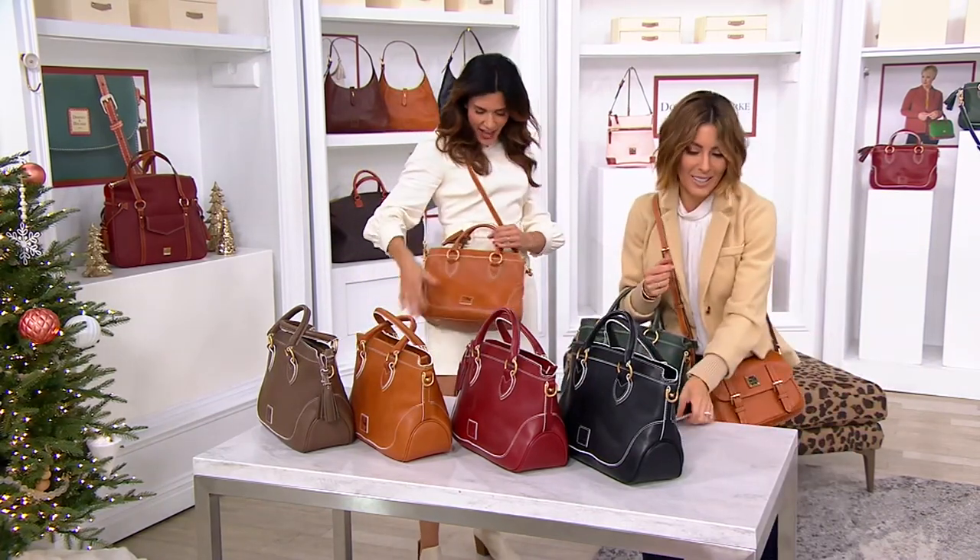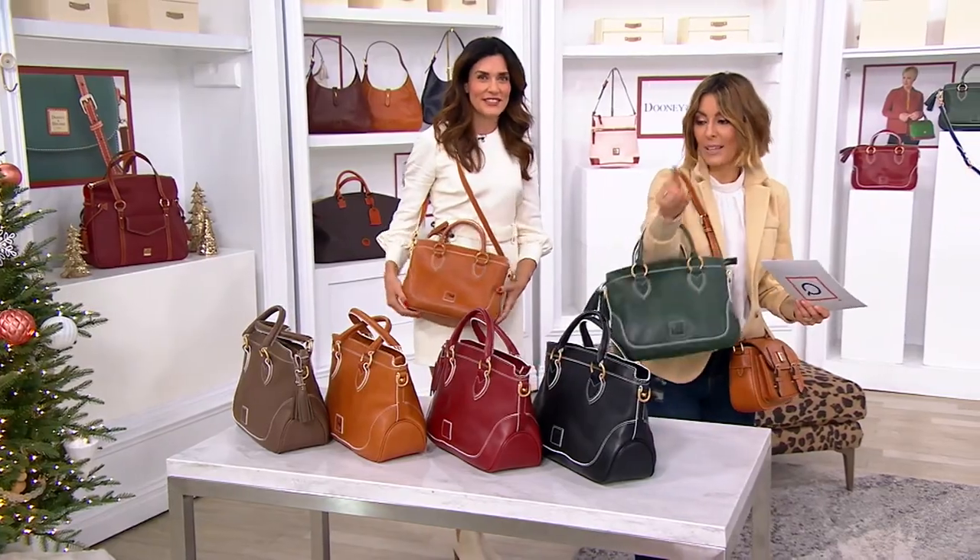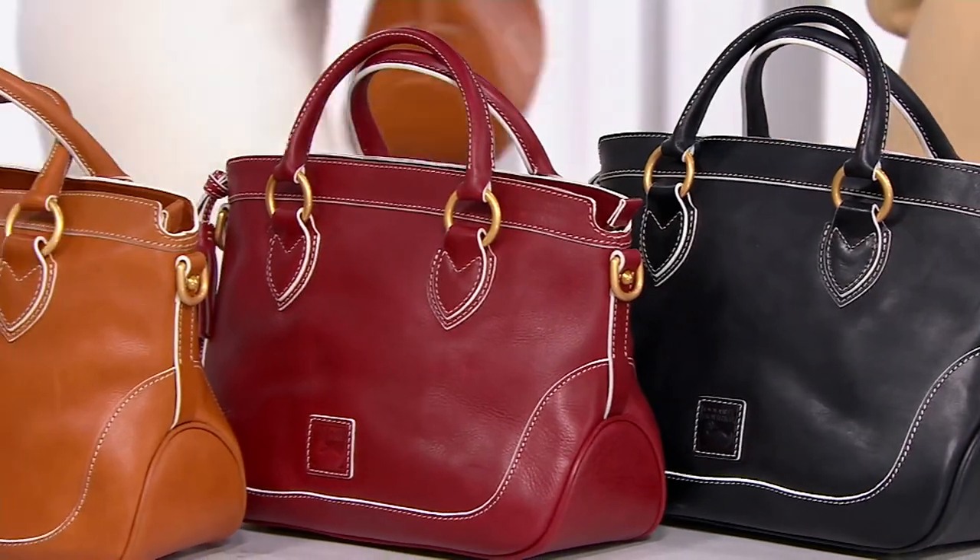Want to go take a little tour? I'll take my natural shade. Remember, it's ivy, black, bordeaux, natural, and elephant — kind of going down the line here. All incredibly limited.